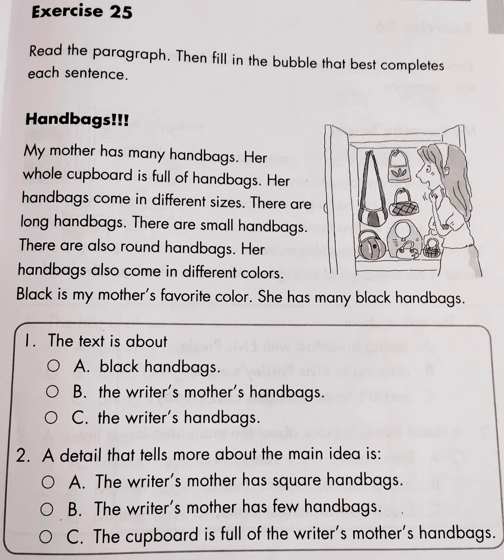Her handbags also come in different colors. Black is my mother's favorite color. She has many black handbags.